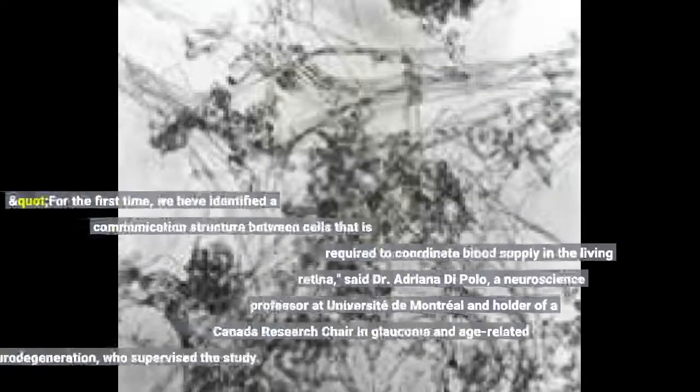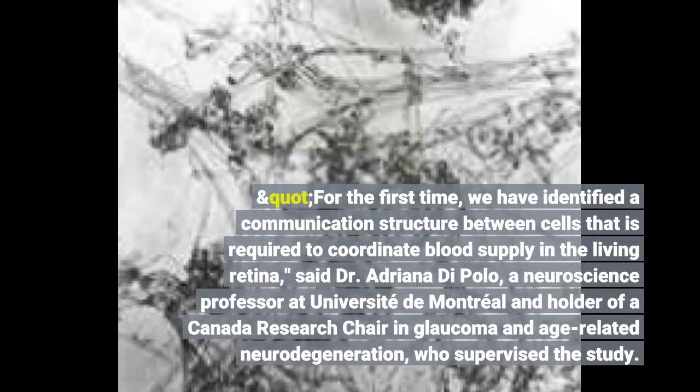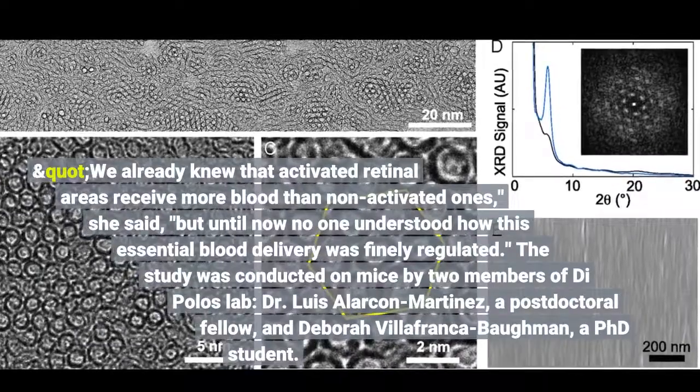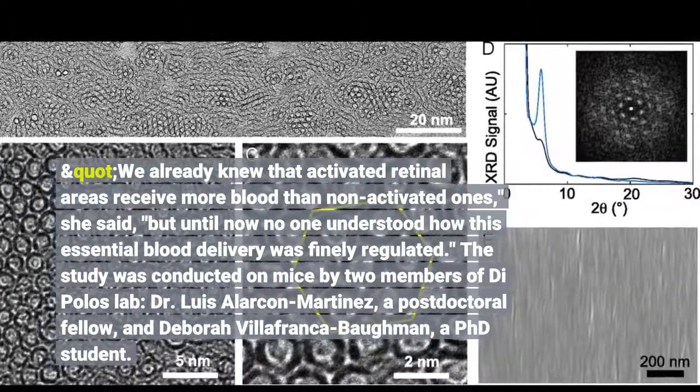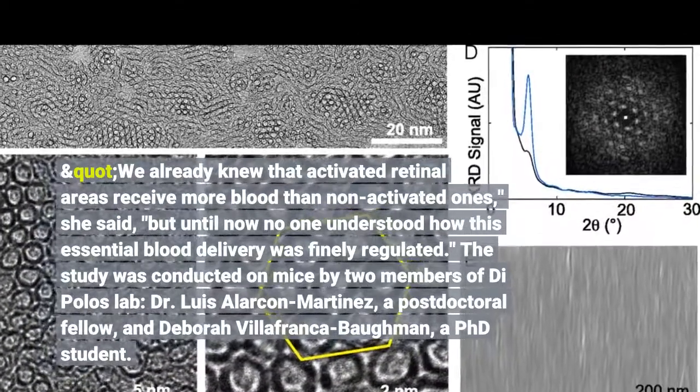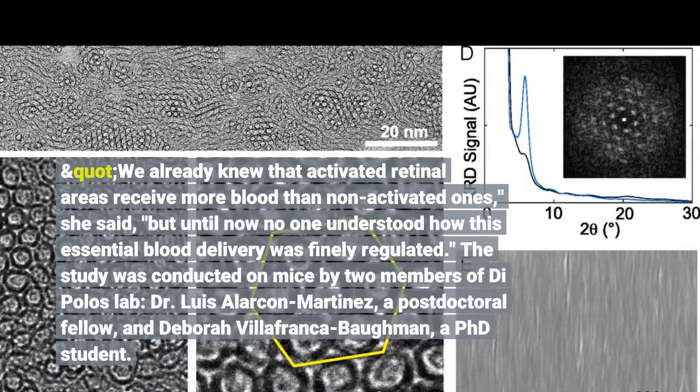For the first time, we have identified a communication structure between cells that is required to coordinate blood supply in the living retina, said Dr. Adriana DiPolo, a neuroscience professor at Université de Montréal and holder of a Canada Research Chair in Glaucoma and Age-Related Neurodegeneration. We already knew that activated retinal areas receive more blood than non-activated ones, but until now no one understood how this essential blood delivery was finely regulated.